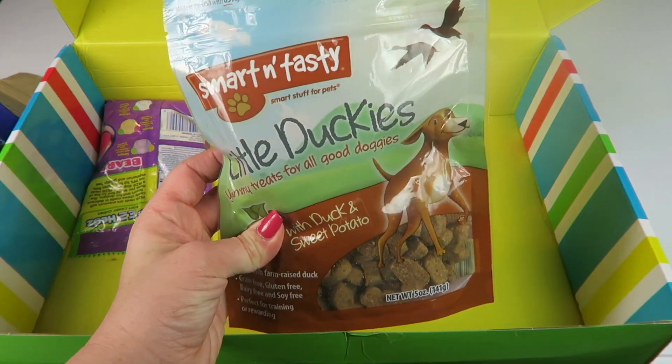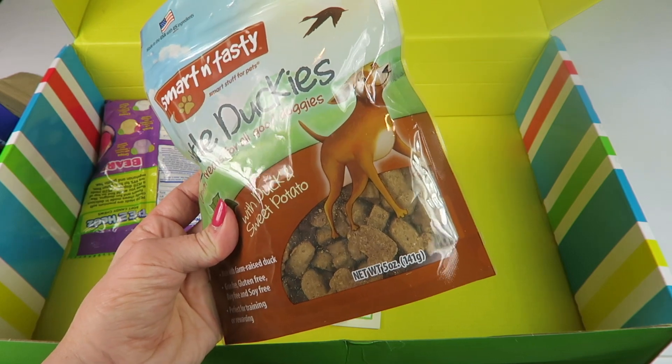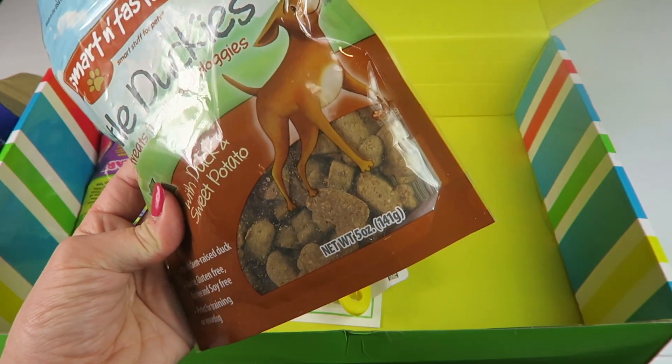Smart and Tasty little duckies — yummy treats for all good doggies with duck and sweet potato. They're in a little shape like ducks.